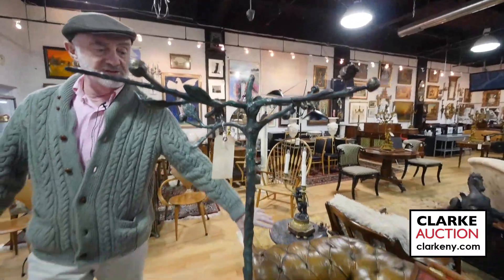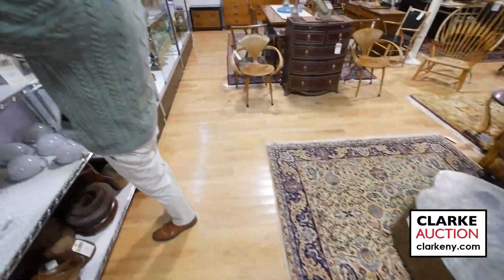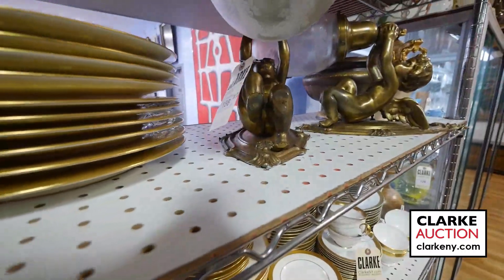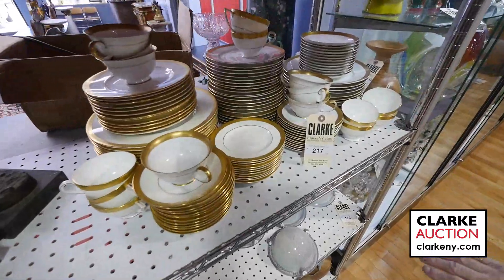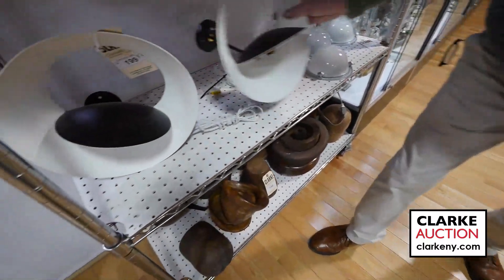Here we have the other Chesterfield sofa — beautiful with nice wear on it. Over here some of the bronzes: look at the size and good weight of these. They came from Nyack — pairs of cherub bronzes — and large oval etched globes on stands with porcelain. We have a nice set of six sconces and also a pair of sconces.